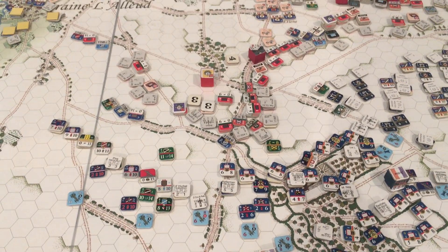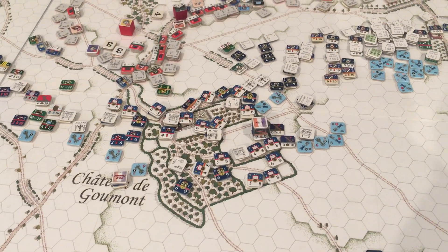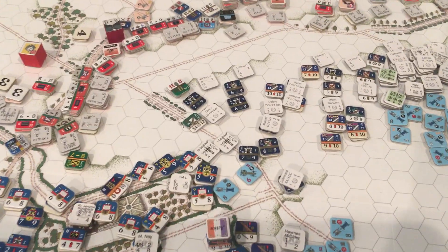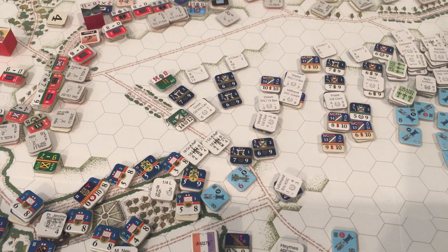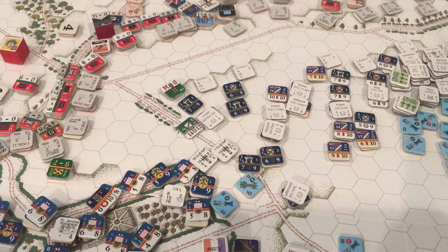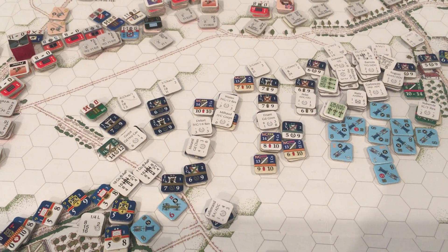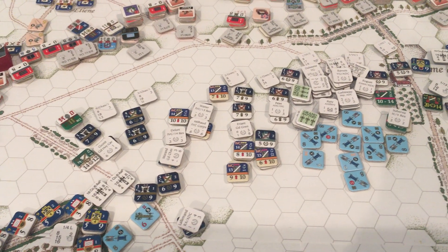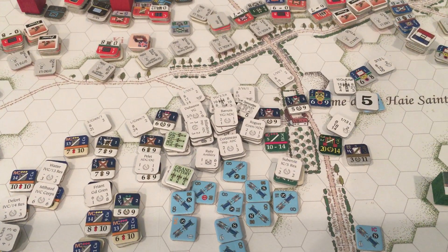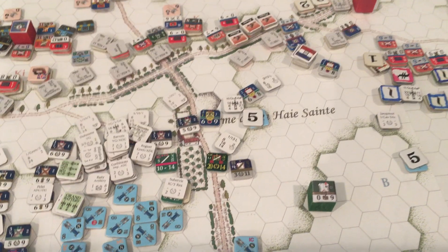I can see the British continuing their retrograde motion. The French First Corps is now fully in possession of that area and moving forward. The French players have brought the Chasseurs à Pied of the Guard over to this side; they've got a fair contingent of heavy cavalry, the Old Guard, and a monstrous pile of artillery over here.